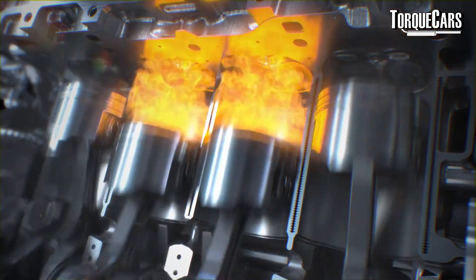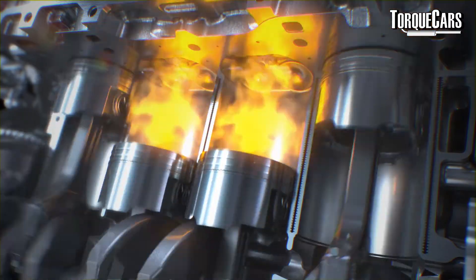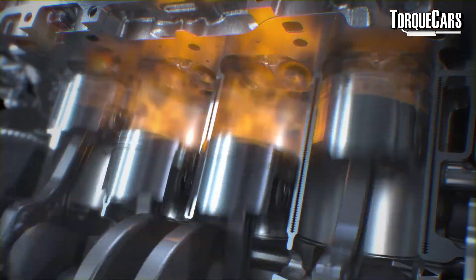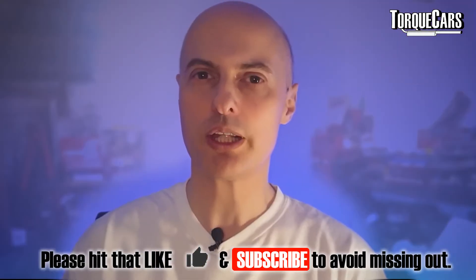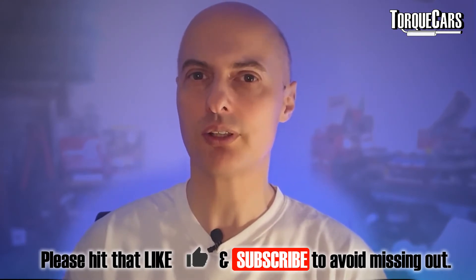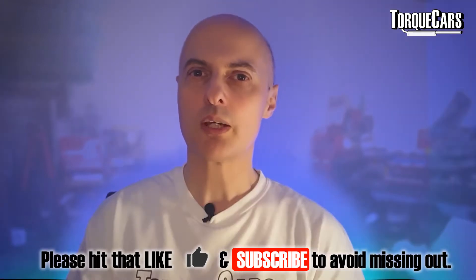They used to use a carburetor which had a little jet inside it, and you would have to adjust the jet. As the air rushed over the carburetor it would pick up roughly the amount of fuel it needed. But that was very imprecise, and with modern fuel emissions regulations you really need a lot more control over the fuel. So fuel injection allows the manufacturer to change the spray patterns and control very precisely how much fuel is injected and at what moment.